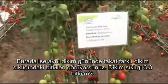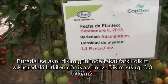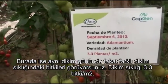Over here we have the same planting date of September the 6th, but the planting density is 3.3 plants per square meter instead of the 2.5.